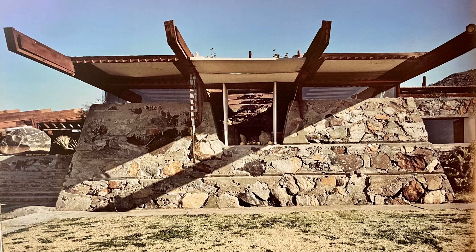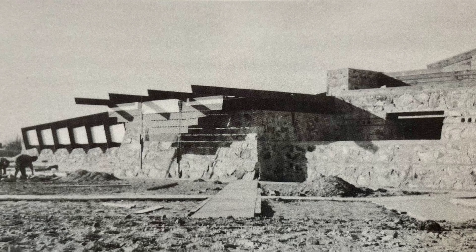The process of desert masonry was labor-intensive and required careful planning and execution. Wright's apprentices played a crucial role in this construction method, meticulously selecting and placing each rock to ensure stability and aesthetic appeal. The walls built with desert masonry are robust and durable, designed to withstand the harsh desert climate. By carefully considering the materials available in the immediate surroundings, Frank Lloyd Wright was able to construct Taliesin West using materials that we would today consider organic and sustainable.